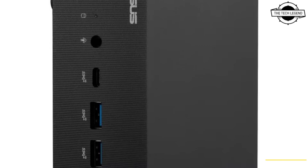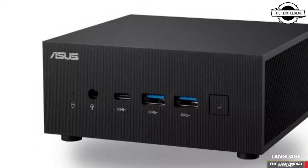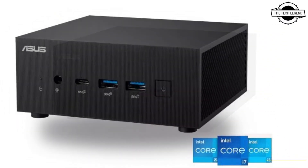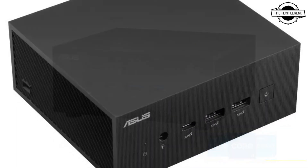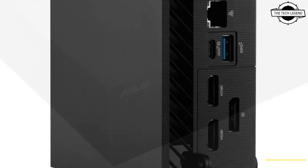Measuring just 120 x 130 x 58 mm, each model can support up to four displays and features comprehensive I/O connectivity. In addition, MyAsus software includes two-way AI noise cancellation to ensure crystal clear voice communication, smart fan control, system diagnosis, and other functions.